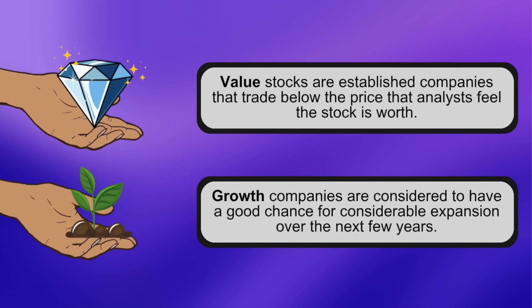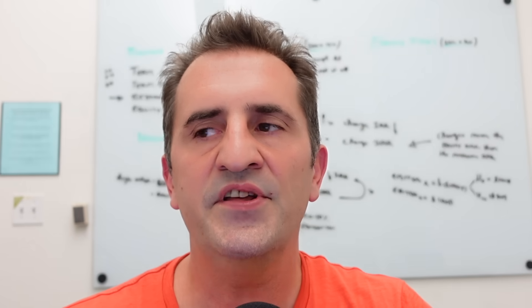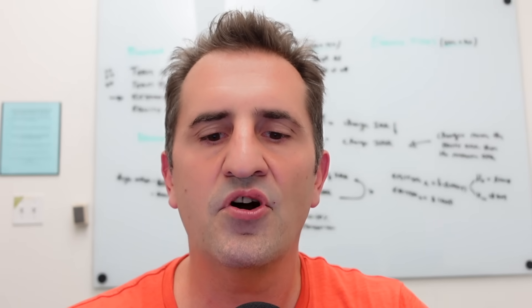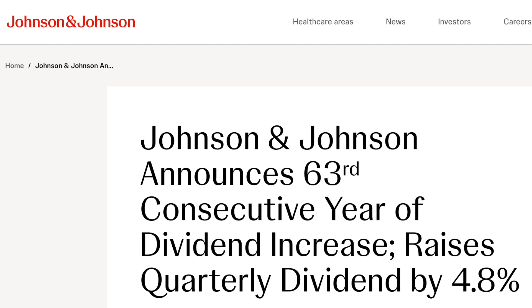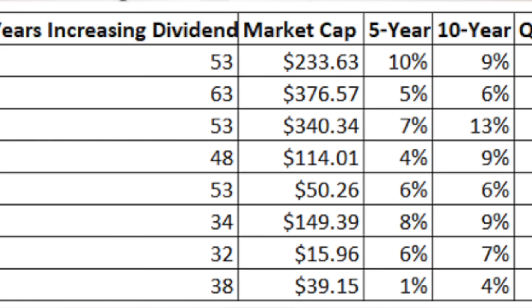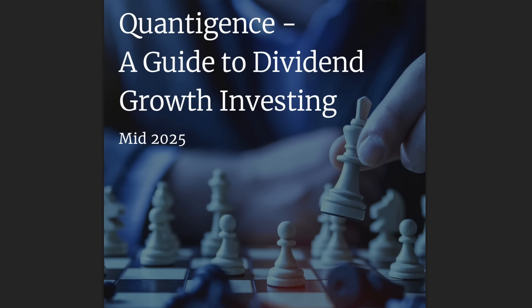On the other end of the spectrum, you have what you might label extreme value — dividend growth stocks. These are firms that have not only paid a dividend but increased it for at least 25 years in a row. For example, Johnson & Johnson has not only paid but increased its dividend for over 63 years. These are all pretty large companies, and we use factors like five-year and ten-year dividend growth rate to calculate a Q score to rank them. We've invested in four or five firms here in our 30-stock dividend growth investing portfolio.